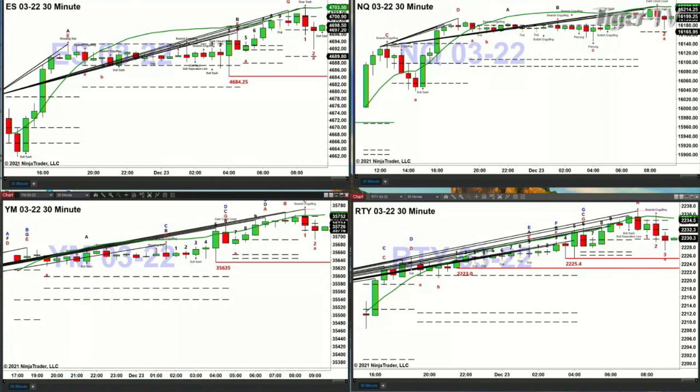Price is trading within a bear structured profile. If price closes below the center of that profile — it's already tested that level — but if it closes below the center of that profile at 4674, that's going to suggest that we should see a move back to 4689 or 4684.25.